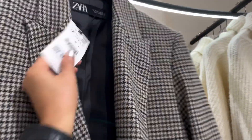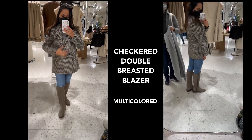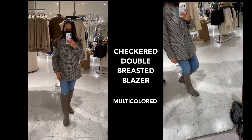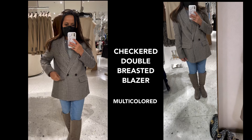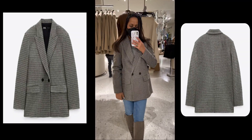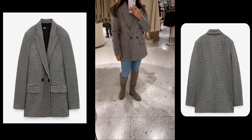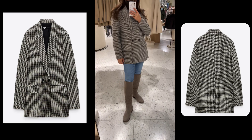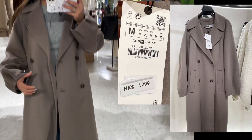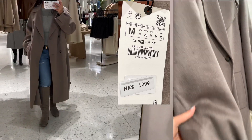Up next is another double-breasted blazer, chic and around 599 Hong Kong dollars, medium in size or size 38. I'm five foot two and a half, and it's comfortable. It has a lapel collar, long sleeves, pronounced shoulders, and front block pockets. Up next — it's beautiful! I love the color of this tube.